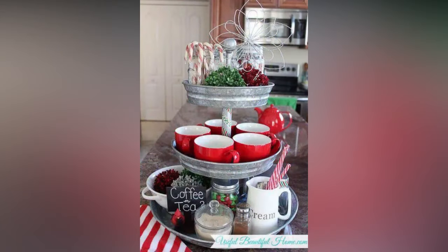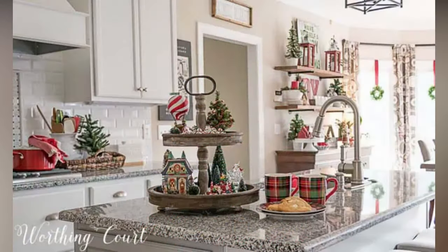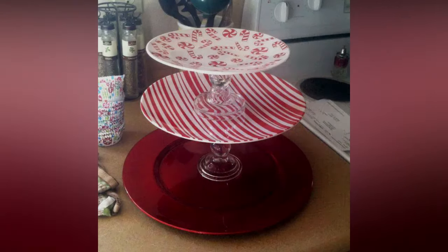Choose red, green, or white candles to keep with the Christmas theme. Use decorative stocking holders to hang the stockings securely — these come in various designs, from classic to whimsical. Add a personal touch by displaying family photos in holiday-themed frames on the mantle. It's a lovely way to showcase cherished memories.